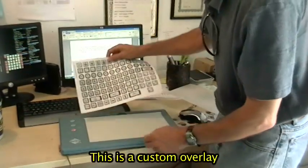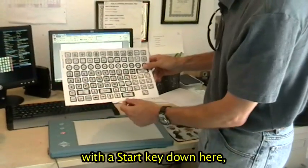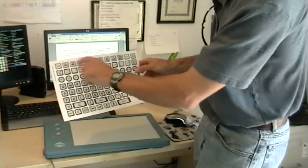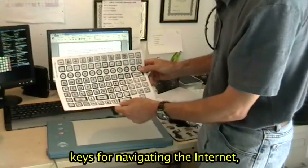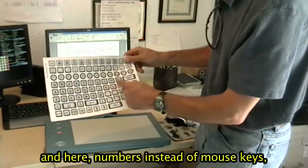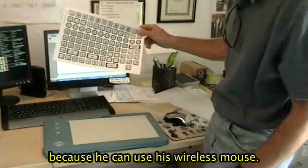And then this is a custom overlay, so he's got a start key down here, the buttons that he uses for his word prediction, a couple of keys for navigating the internet. And then instead of mouse keys over here, he's got the numbers with the shift characters because he can use his wireless mouse on his own.